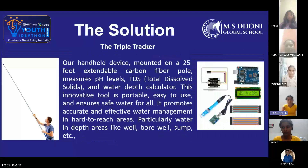The Triple Tracker is our handheld device, mounted on a 25-foot carbon pole. It measures pH levels, TDS (total dissolved solids), and water depth.